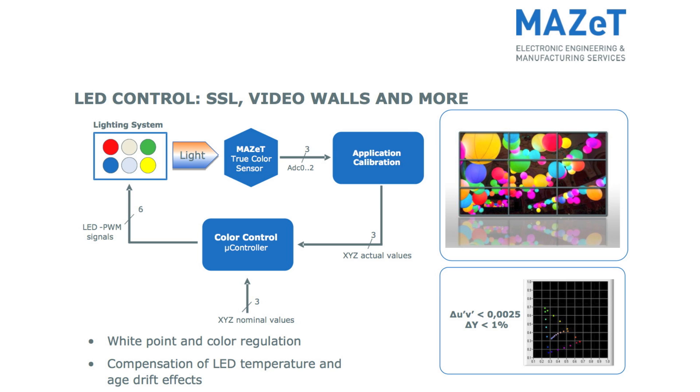The data provided by this system can be used to monitor entire lighting systems and regulate color or CCT values of multiple fixtures. Temperature, aging, or binning effects are no longer a problem.